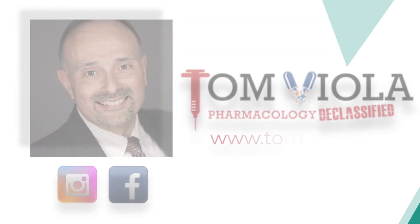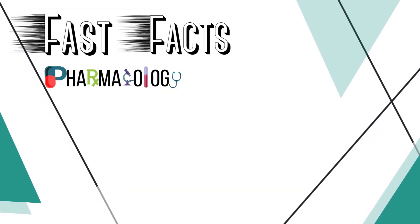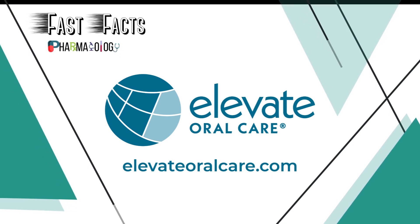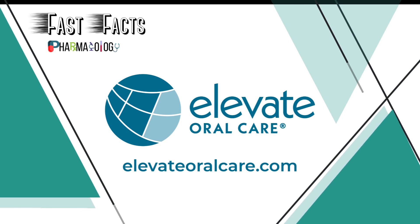This is Tom Viola with Pharmacology Declassified, and this has been another Fast Facts Pharmacology Edition. Until next time, my friends, be well. If you want to hear more from me, be sure to follow me on Instagram, Facebook, or visit my website at www.tomviola.com. Thank you for listening to another episode of Fast Facts Pharmacology Edition, brought to you in part by Elevate Oral Care — creators of innovative and proven prevention-focused oral care products, from Advantage RS Silver Diamine Fluoride to Floramax Sodium Fluoride Varnish. Learn more at www.elevateoralcare.com and schedule your free CE staff meeting today.